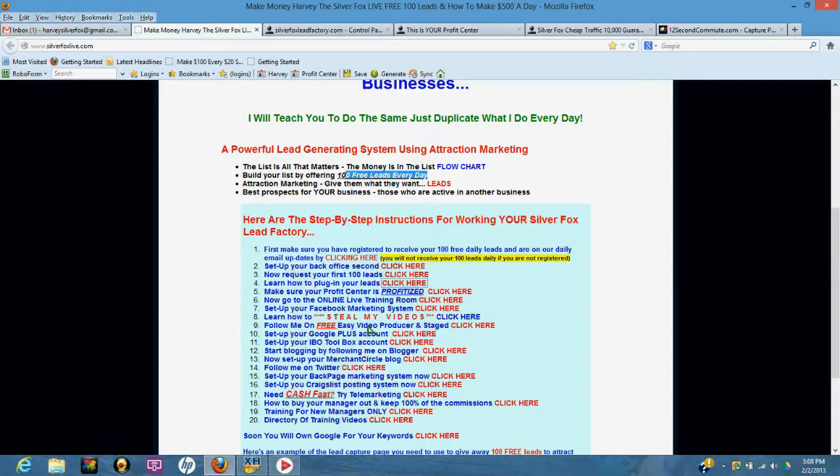Go to the online live training room — click here and make sure you get in there. I can't train you over the phone or in an email. People keep sending me emails asking questions that I can't answer because this is all show and tell. It would take me half an hour to write an email answer, but in five minutes I can show you in the live training room. If you have questions, get into the live training room.